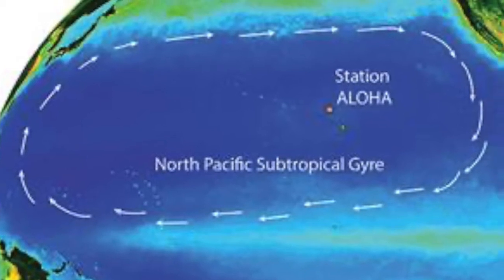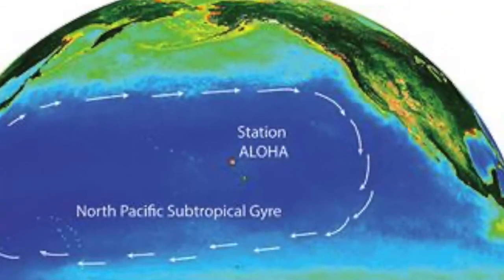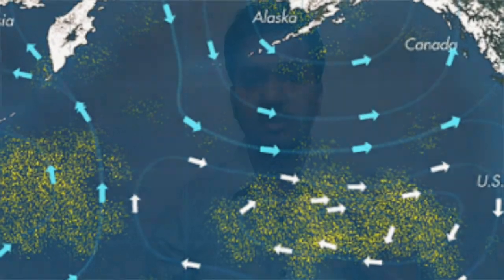The Great Pacific Garbage Patch is a vortex of plastic waste bounded by the North Pacific Subtropical Gyre. The North Pacific Subtropical Gyre consists of four currents rotating clockwise around an area of 20 million square kilometers: the California Current, the North Equatorial Current, the Kuroshio Current, and the North Pacific Current.